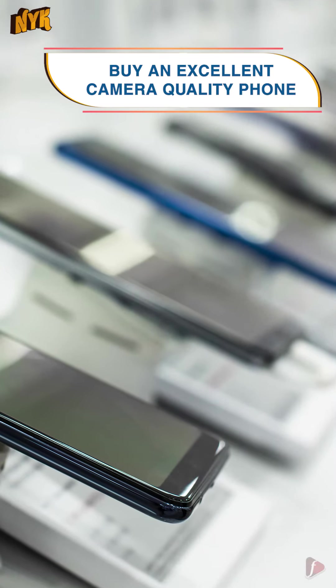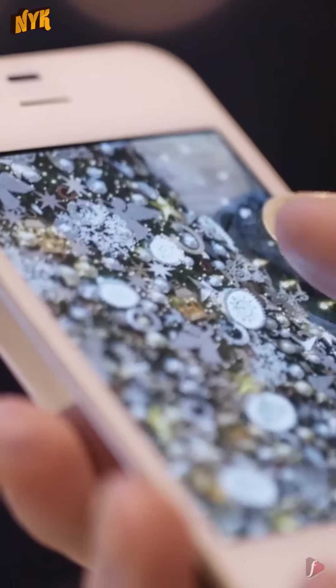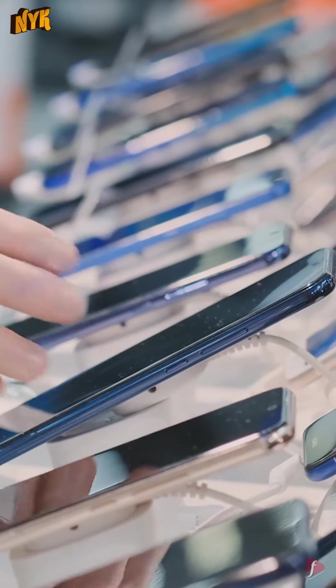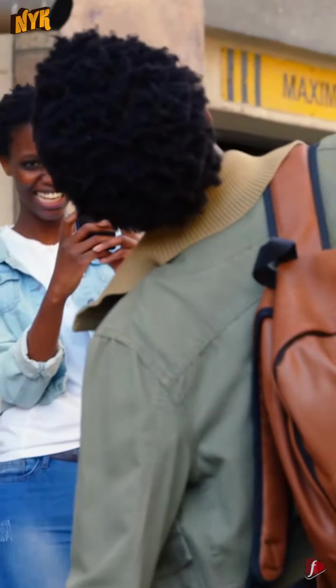Buy an excellent camera quality phone. The camera quality of smartphones has enjoyed a big leap over the past couple of years. If you are using an outdated or old handset, chances are the camera is not up to snuff. If camera quality is a priority when buying a new phone, make sure you shop for one with good camera quality. It's very important to clean your camera lens often for clearer and better photos.